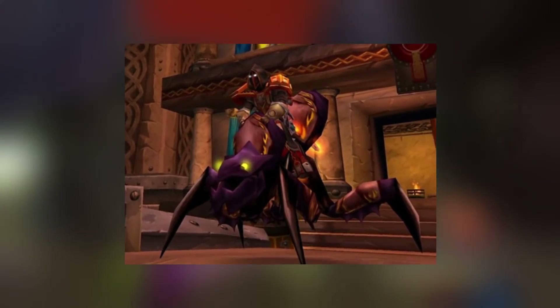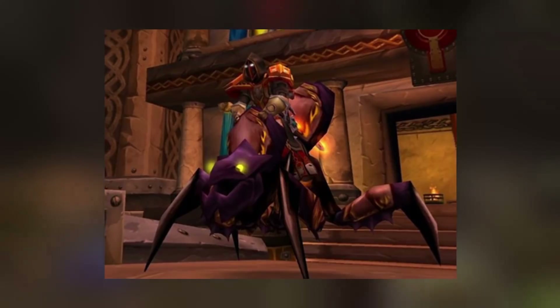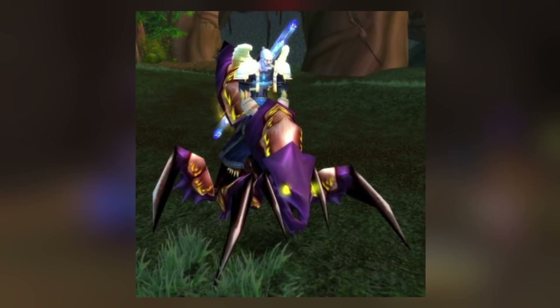The appearance of this mount was certainly cool — the bug mount is usable outside of AQ-40, and no other mount had that kind of model. The color scheme was also pretty cool, having a black and purple colorway.